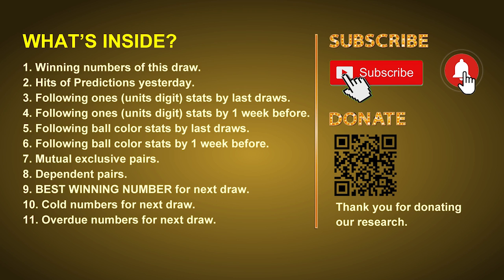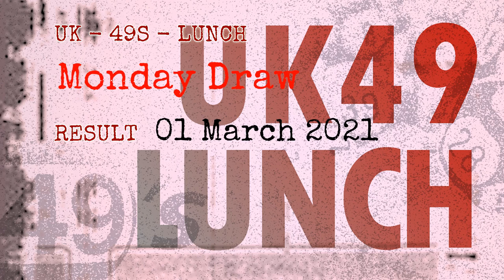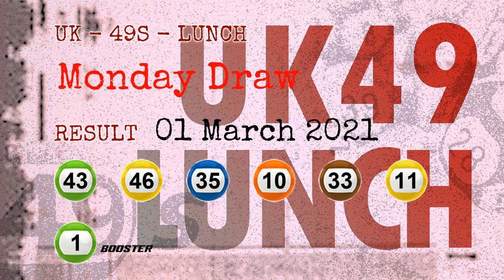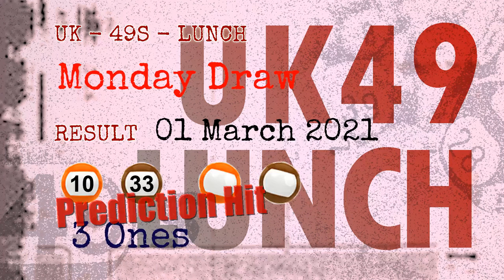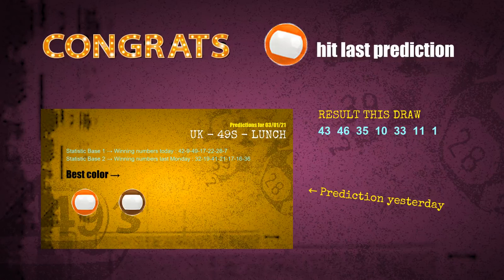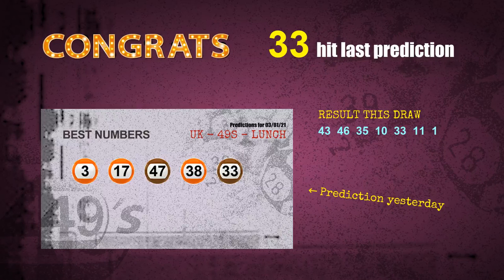The winning numbers of Monday, March 1st, 2021 are 43, 46, 35, 10, 33, 11, and the booster number is 01. Congratulations to friends who bet on number 10, number 33, orange balls, and brown balls — they are all hit.